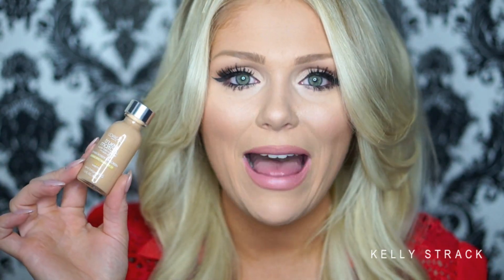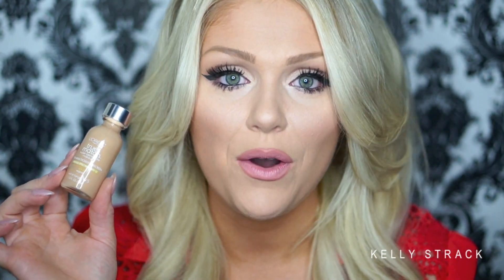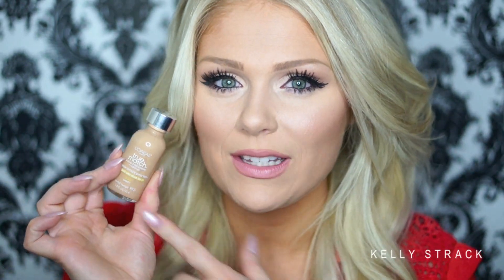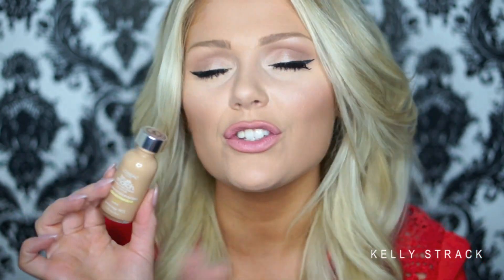Moving along, we have the L'Oreal True Match Foundation in W5 Sand Beige. If you've watched any of my 'don't buy these products' videos, this has been included. I hate this foundation — I think it's horrible. It's super liquidy, doesn't give any coverage, and I've never found a shade that matched me well. So many people love it, and it just happens to be a product that really didn't work for me.